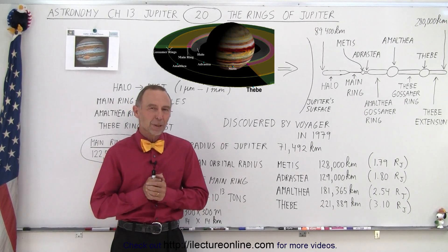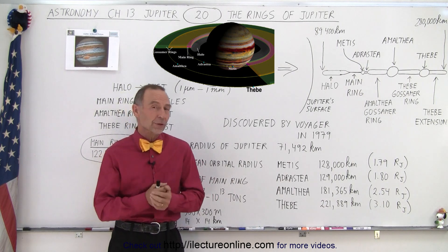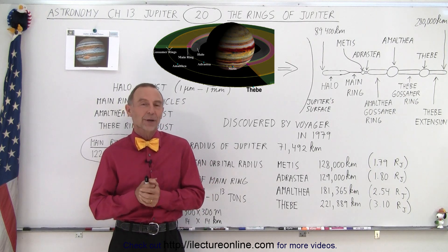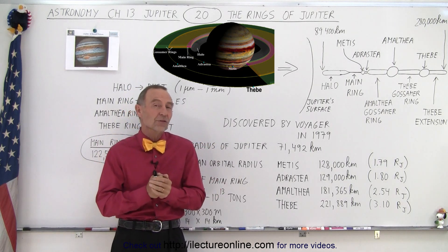Welcome to Electronline. When the Voyager spacecraft reached the big planets and when Voyager 1 reached Jupiter, one of the surprises was that Jupiter also had a ring. Upon closer examination, we now realize the ring is actually structured in various portions.